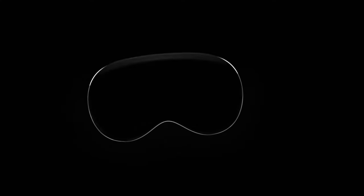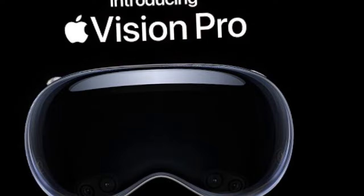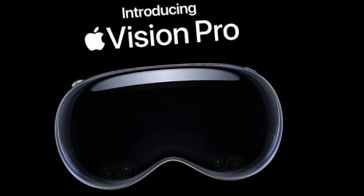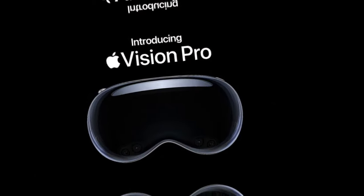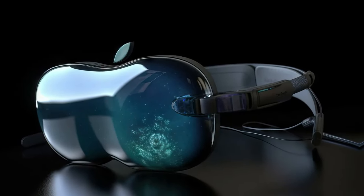Immerse yourself in a world where technology meets reality. Introducing the Apple Vision Pro, a game changer in the realm of spatial computing. Stay tuned to witness the future unfold — it's a spatial computer that will redefine your reality and transform the way you interact with the digital world.